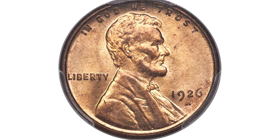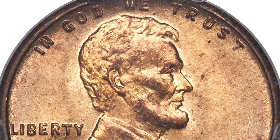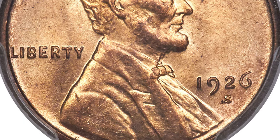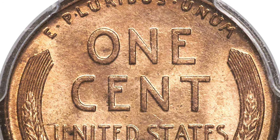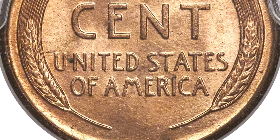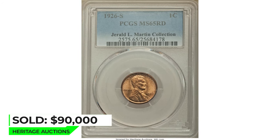Moving on with this 1926-S Lincoln cent in mid-state 65 red — a major series condition rarity. The rarity of the 1926-S Lincoln cent in gem full-red condition is such that even the most patient and well-funded collectors may never have an opportunity to acquire an example. Both sides glow with satiny coppery gold luster that yields wisps of lilac and pale rose when tilted in hand. We note a few faint specks on the reverse, but they are hardly detracting and the surfaces are largely free of abrasions. The strike is the hallmark of this coin, showing better peripheral definition than is typically seen on this issue, much of which was struck with heavily worn or eroded dies. A true gem that will impress the Lincoln cent connoisseur. Sold on January 10, 2019 for $90,000 at Heritage Auctions.